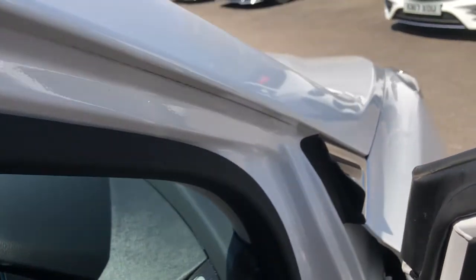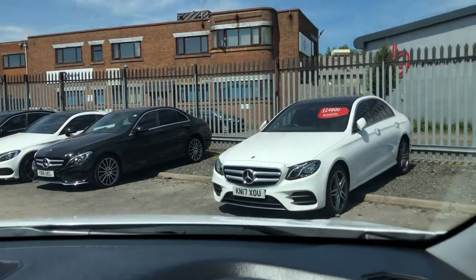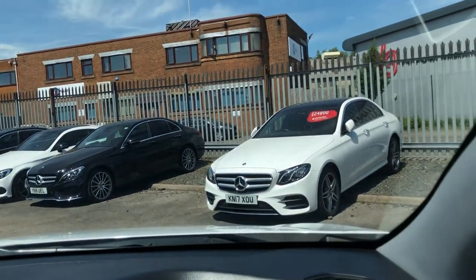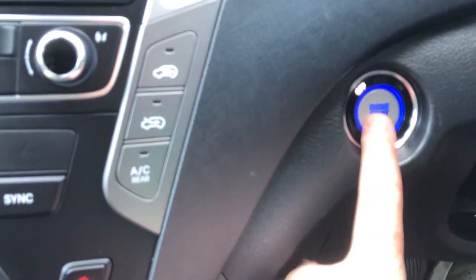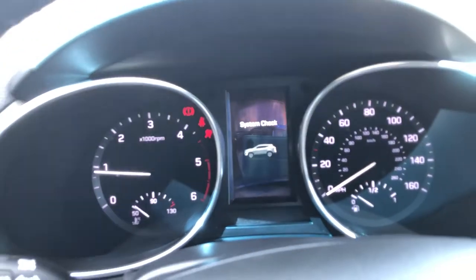Moving inside, the first thing you'll notice about the Santa Fe is how high up you are. You get the gorgeous signature Hyundai Welcome. You're very much king of the road in this — it's big, it's bulky, and you've got great crystal-clear vision thanks to the large windscreen and nothing on the dashboard to disrupt you. To start it, press the button once to turn all your clocks and radio on, foot on the brake, press the button again, and you're good to go.